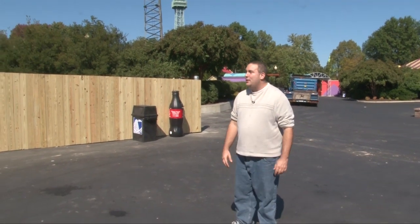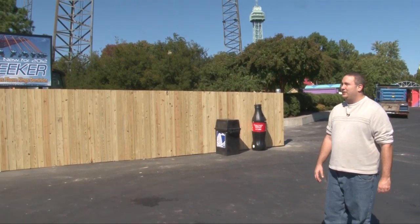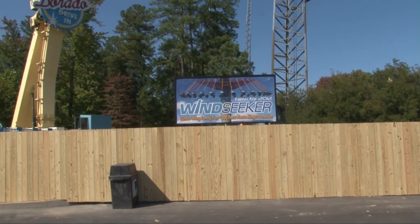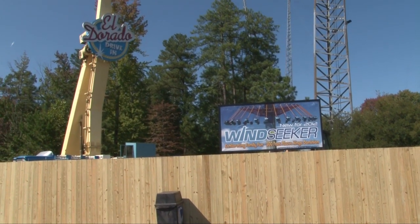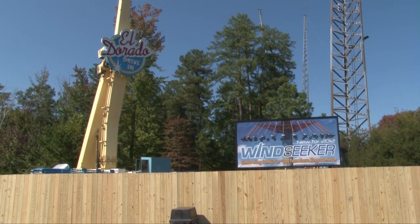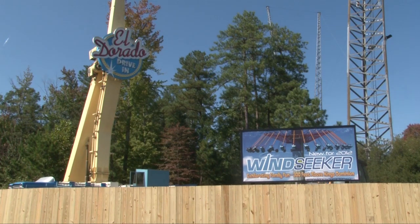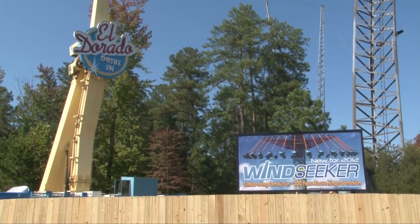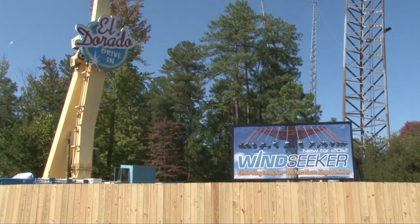What's going on, Coastal Crew and KD Fansite fans. Clint Novak here on the site of the future Windseeker at Kings Dominion. Right now they are working diligently at removing the El Dorado, which has been here for a couple of years now from Geauga Lake. Tim behind the camera is very sad about this — he's weeping that they're removing one of his favorite rides, one of his Geauga Lake icons, the El Dorado.